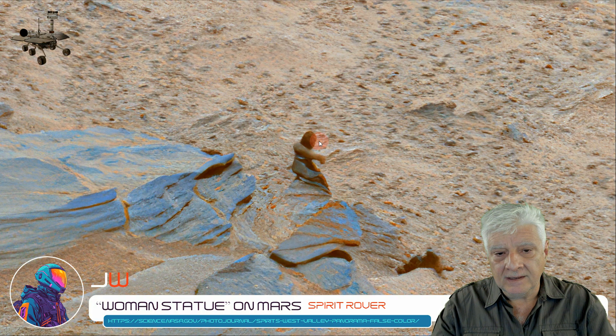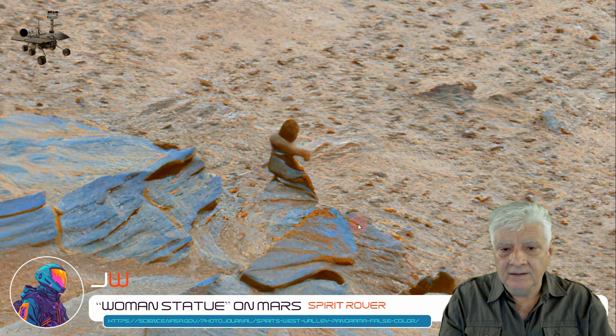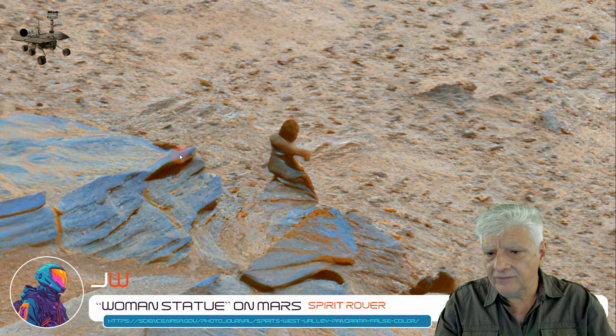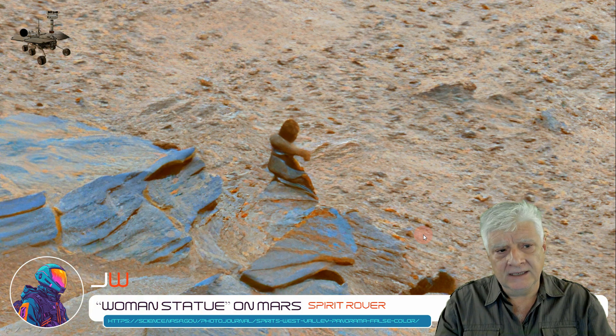That could be the eyes and it looks like the nose. So what do you guys and girls think? Could this be a statue of a woman, or is it just a formation of rock produced by some form of erosion or natural process on Mars?